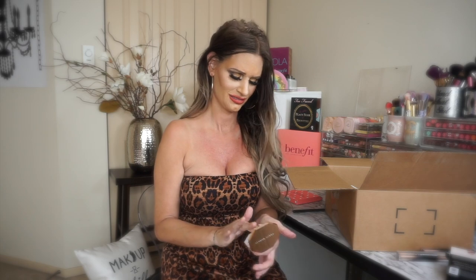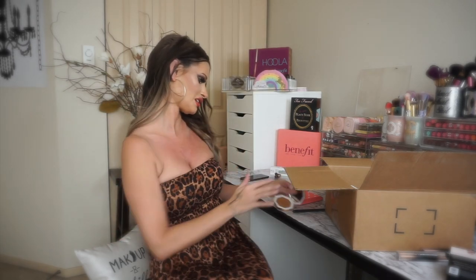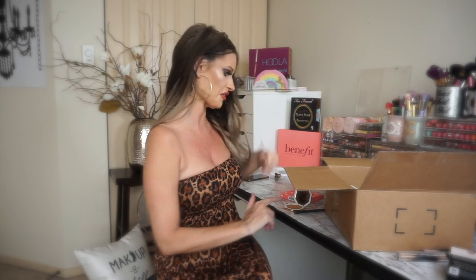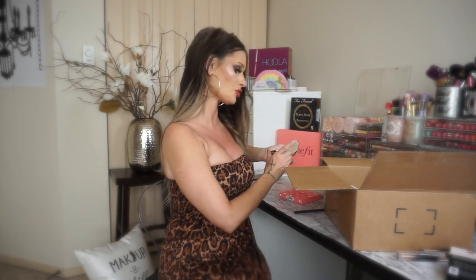I don't want to touch it, but I'm going to for you guys. Let's put it on the pale arm side here. It looks so creamy. I don't notice a scent, so if you're one of those people that doesn't like scents, you won't have to worry about that. I will definitely keep you guys posted.